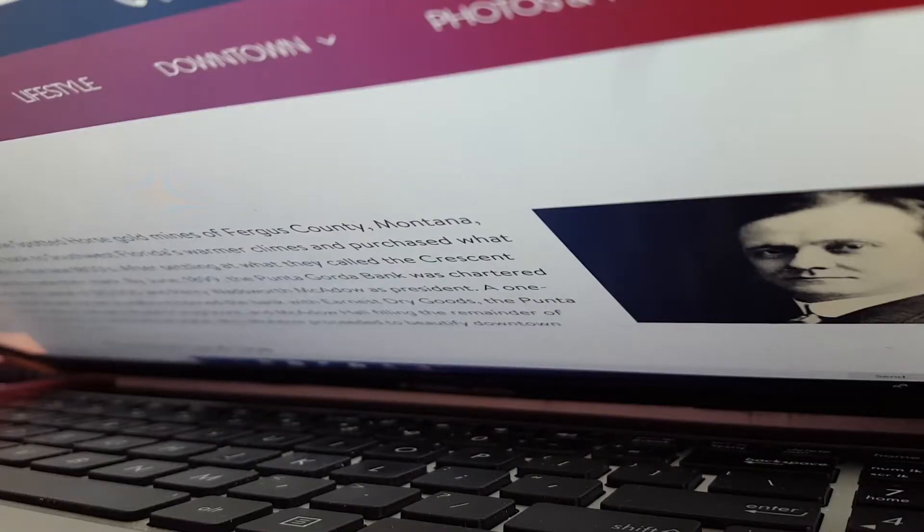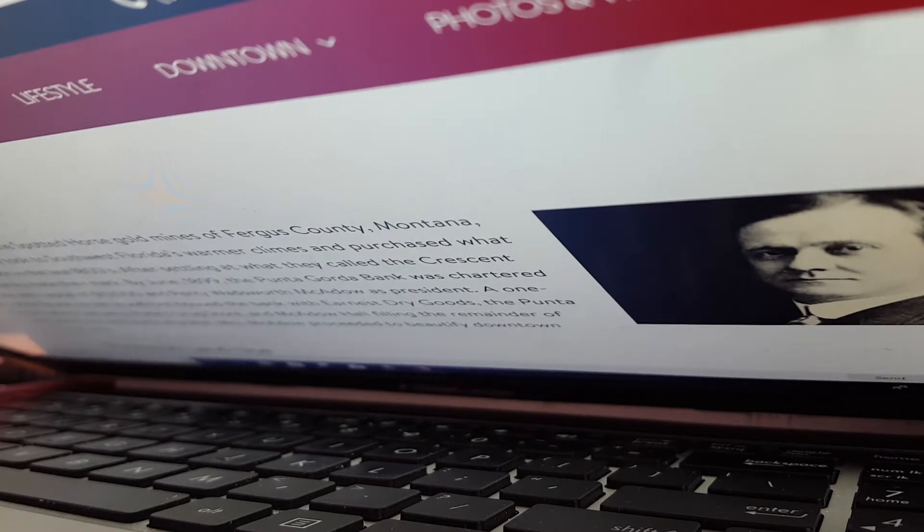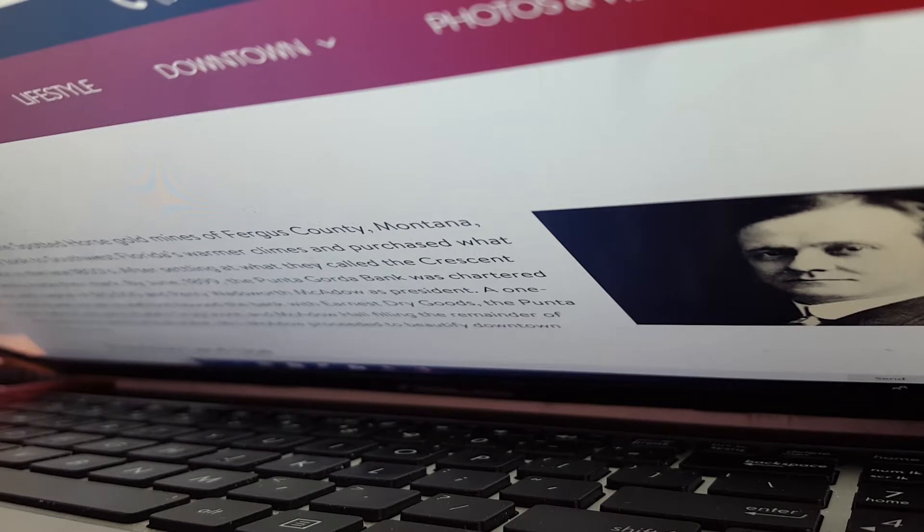In 10 to 20 years, when Babcock Ranch is fully built out, approximately 50,000 people will call this community home. But 150 years ago, this area was just barren scrub. In the late 1800s, the McAdow family of Montana, fresh from striking it rich in the gold mines, decided that South Florida was a much nicer place to be than the cold of the western United States. They became leading business people in the pioneer town of Punta Gorda on the southwest coast, opening banks and mercantile buildings.